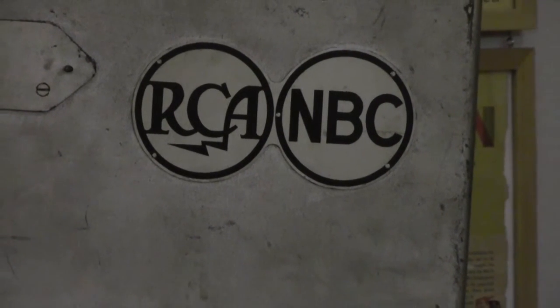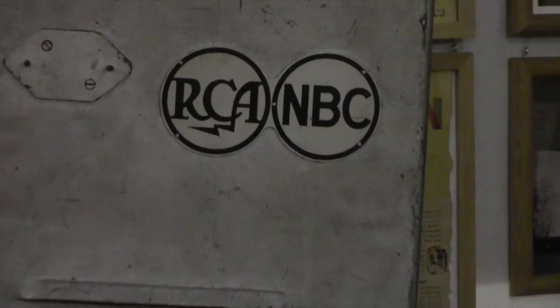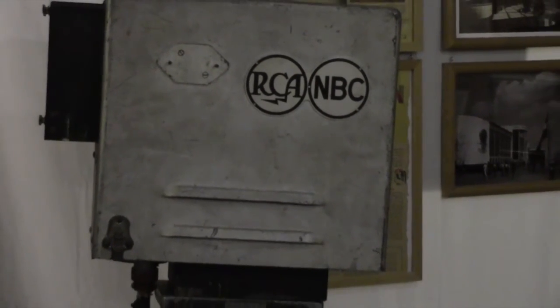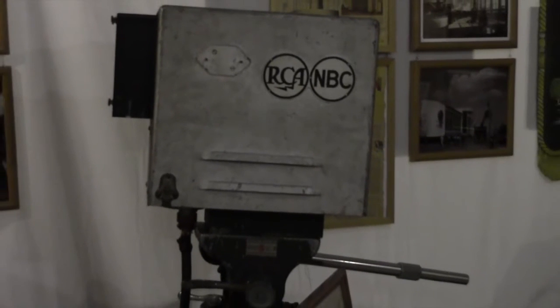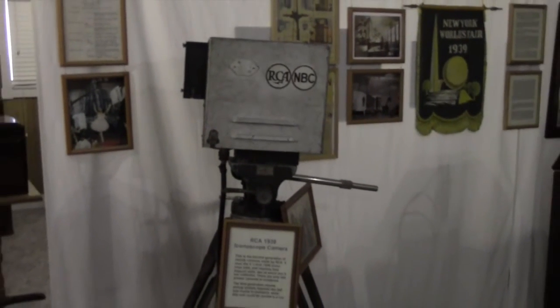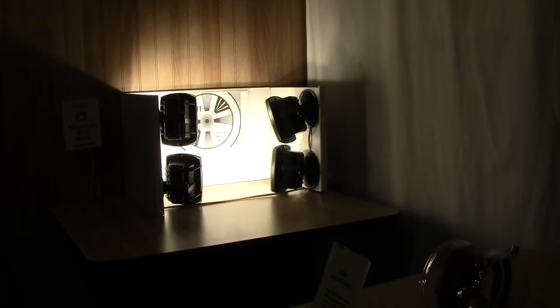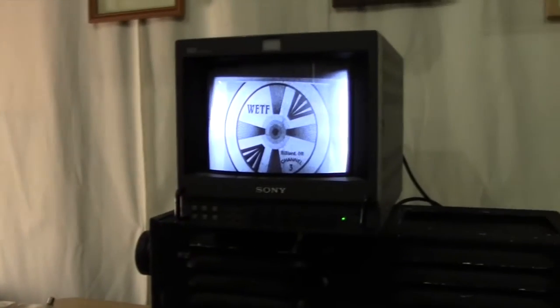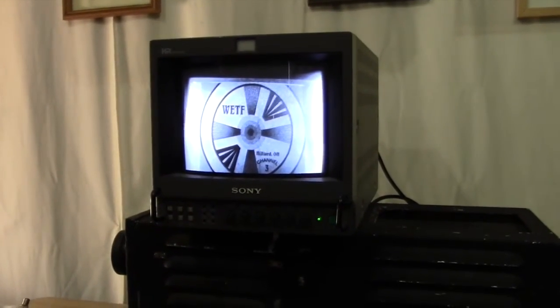This is one of only two pre-war cameras in existence, as used by RCA and NBC at the 1939 World's Fair. RCA was heavily involved in the war effort. This is a lightweight camera designed to go in the nose of a remote-controlled glide bomber.